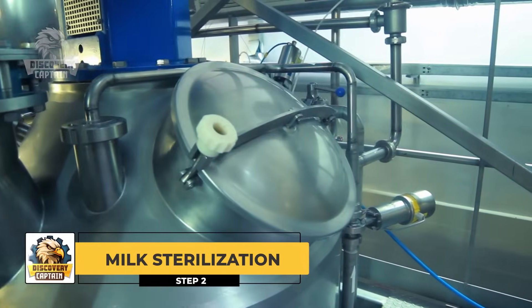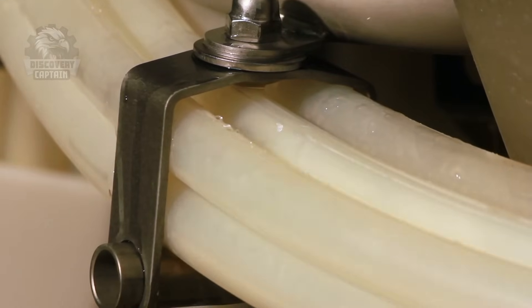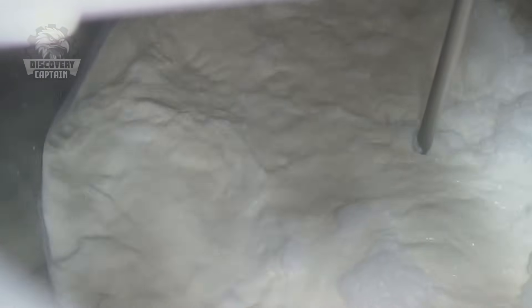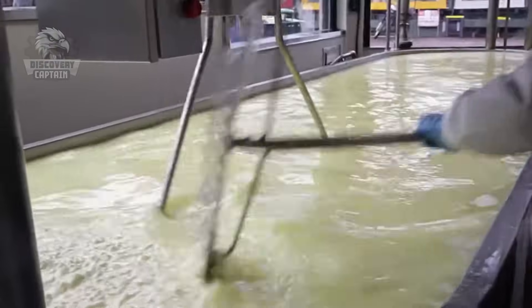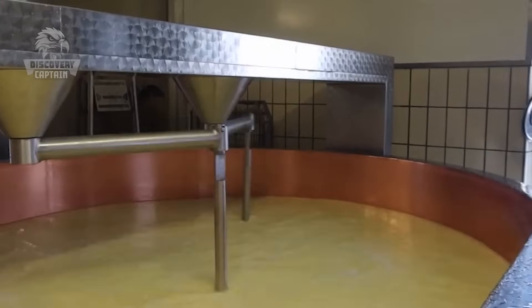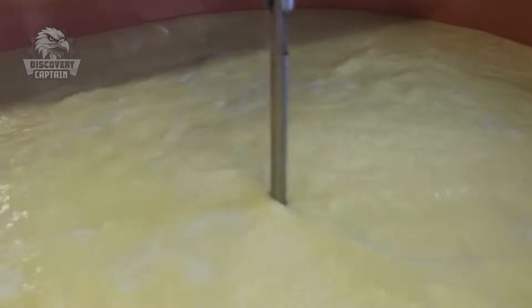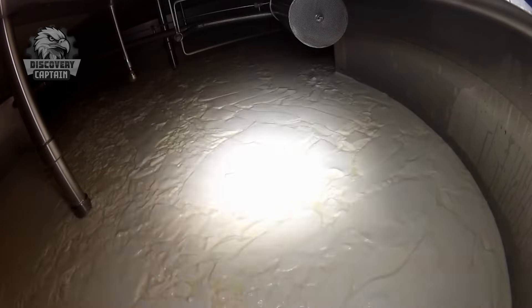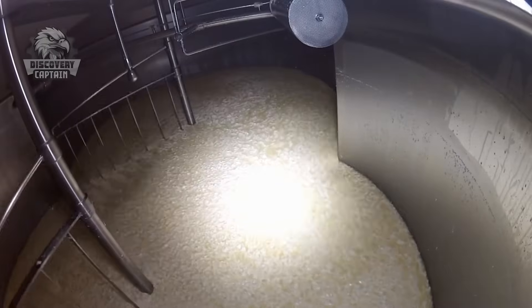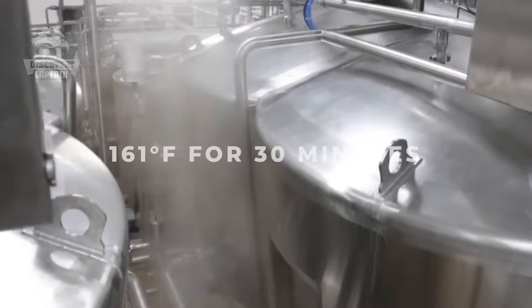Milk Sterilization: Inside the factory, the milk undergoes sterilization to eliminate harmful bacteria. Workers connect pipelines from the tankers to a specialized vat. This large vat is equipped with dual stirring rods that evenly mix the milk while it is heated. The milk is heated to 161 degrees Fahrenheit for 30 minutes, and then quickly pumped into large trays to cool.